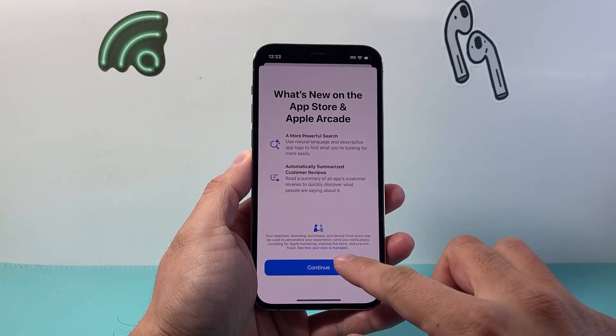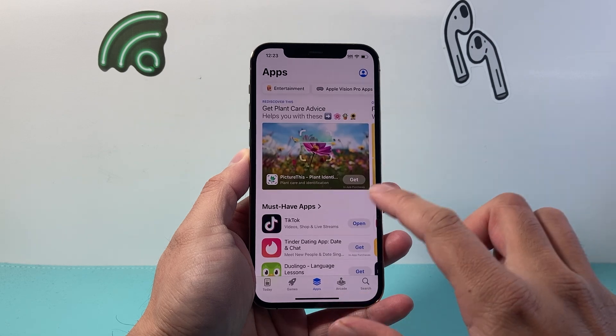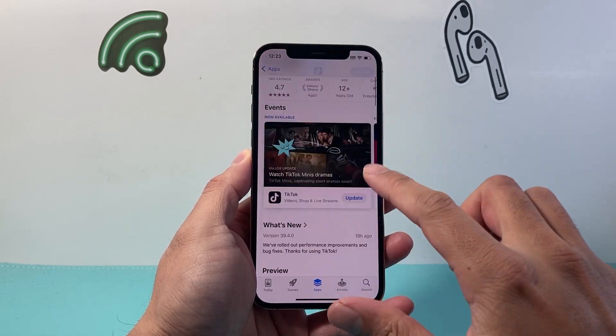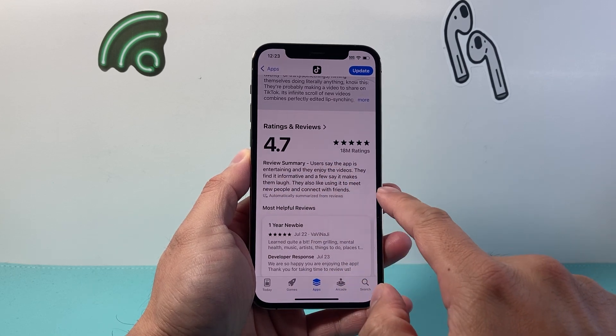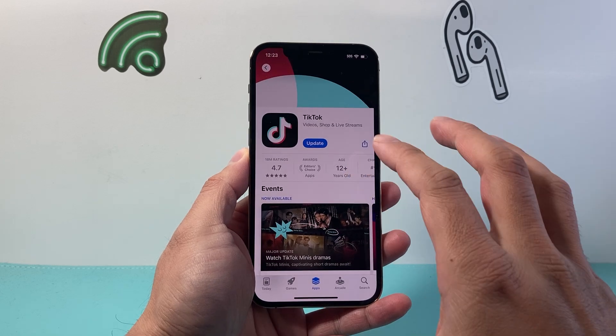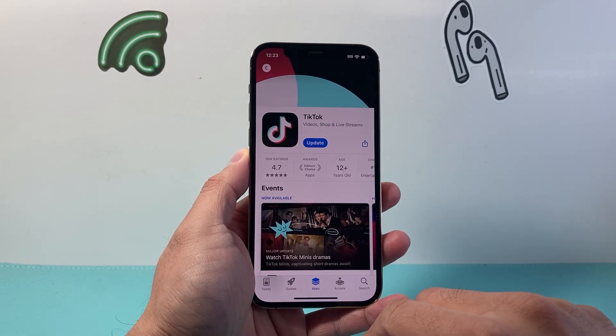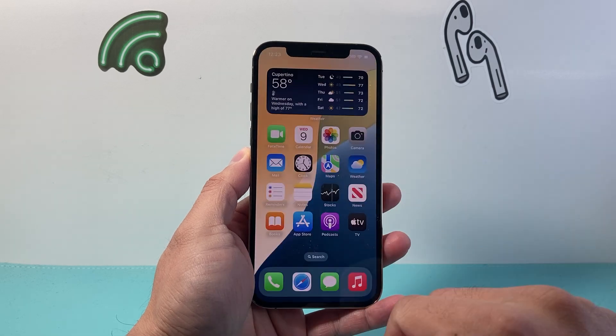There's also an update for the App Store where you're going to be able to see reviews of apps before you download them. If you go down here, there is a user review summary — in the past you would have to read a review, but they're going to summarize it for you. You can also pause a download directly on the App Store if you're downloading something you don't want to continue.